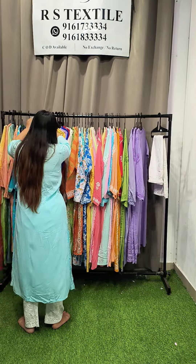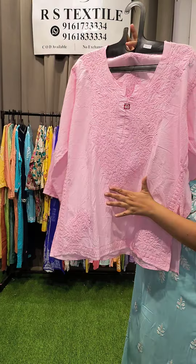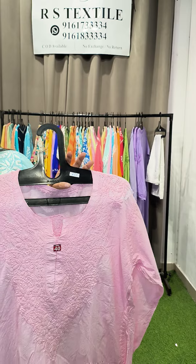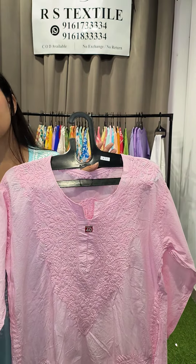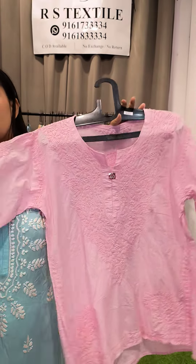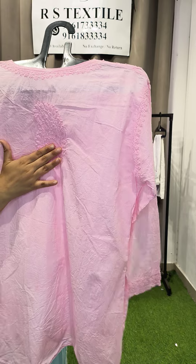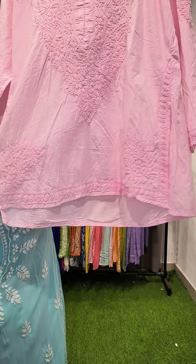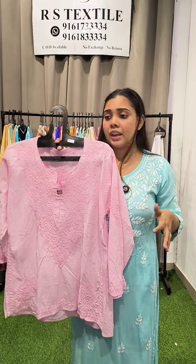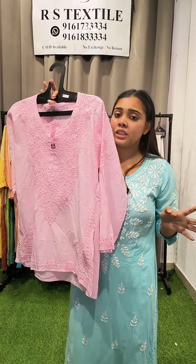Moving to short tops — starting with a cotton straight-pattern baby pink top with a huge neckline and two bootas on the front. There's boota on the hands, a border on the back, and a single boota at the back. This is actually what I'm wearing today in the office — I love pairing it with flare pants. Just ₹650, non-transy, no inner required. Sizes: 36, 38, and 40.